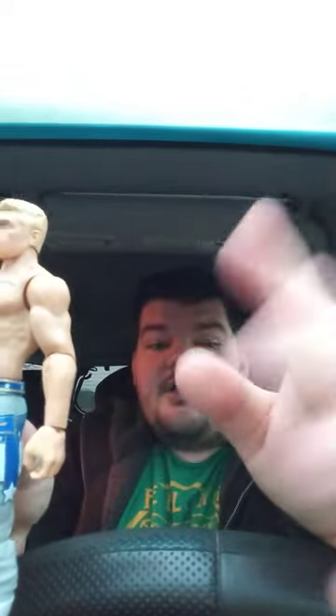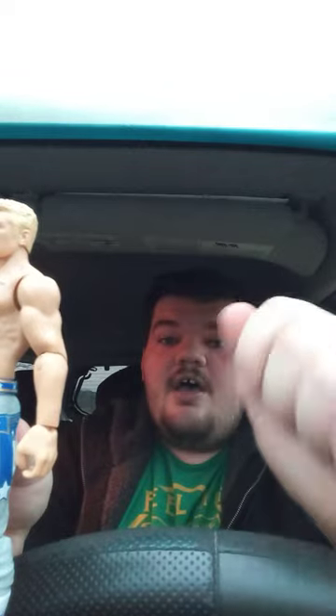Yes, I do have the LJN figures, the Walmart exclusive, and the regular variant, including the Bleacher Creatures Cody Rhodes — I did a review of that a few months back. If Big Bad Toy Store gets this series in, the one I really need to get is Robert Roode, because I already have Robert Roode from Basic Series 85.